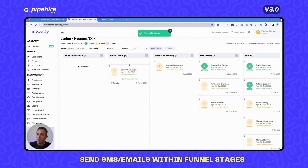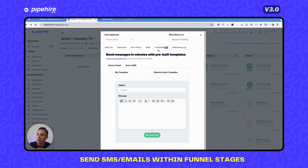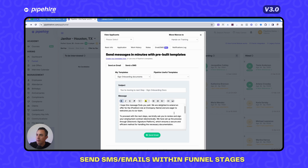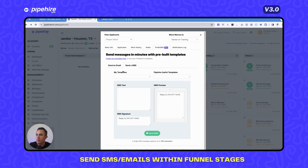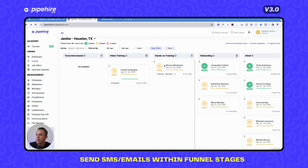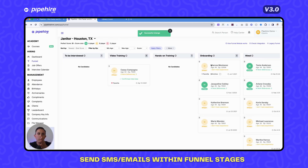You can move a candidate like Casey to the video training stage after inviting her. For someone like Marcos who is ready to be hired, click on the SMS tab, select 'Invite to Sign Onboarding Docs,' and the information preloads with a link to your signing document. Click Send, and Marcos is now moved to the onboarding stage. The funnel shows you exactly where everyone is at any time.